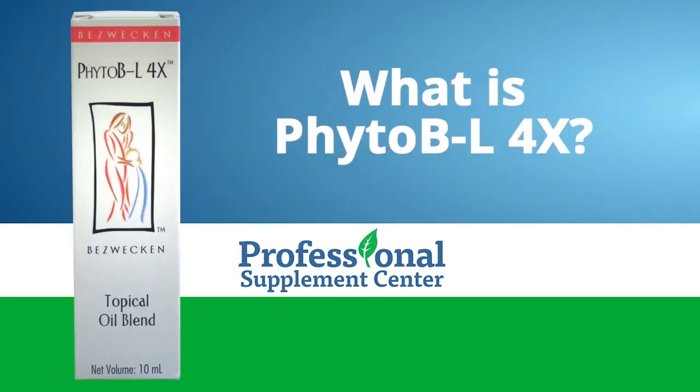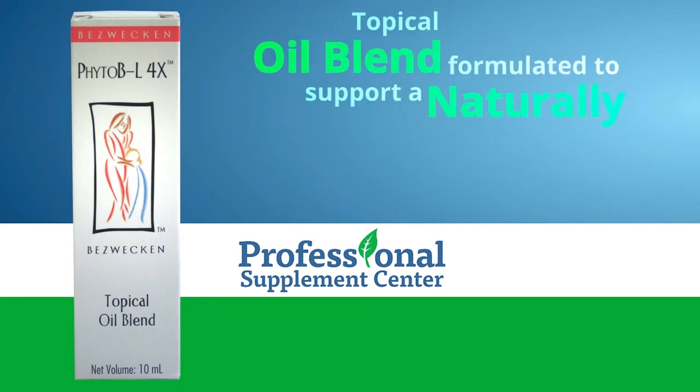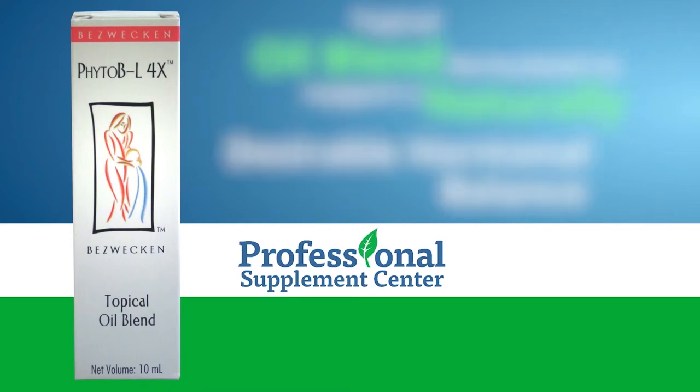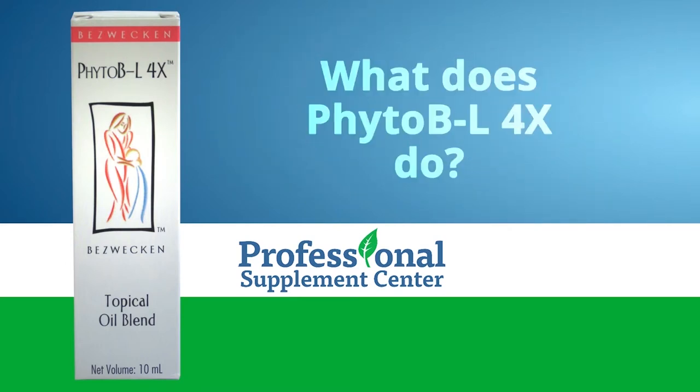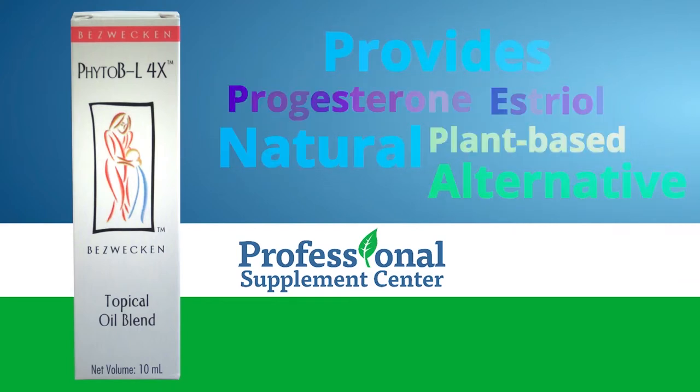What is Phyto BL-4X? It is a topical oil blend formulated to naturally support a desirable hormonal balance. What does Phyto BL-4X do? It provides progesterone, estriol, and a natural, plant-based alternative to traditional hormone replacement therapy.